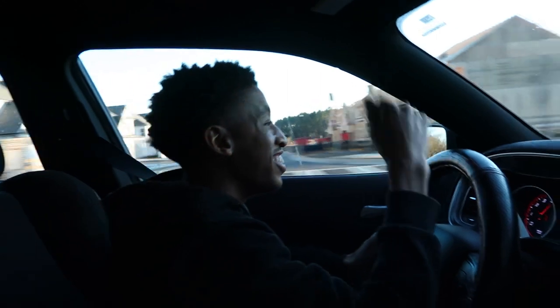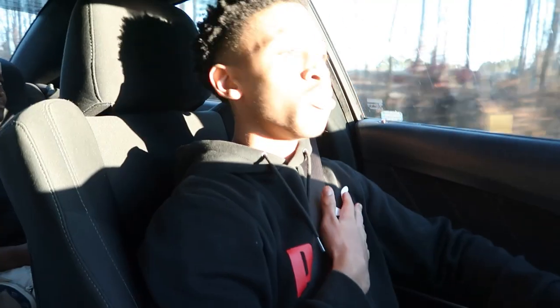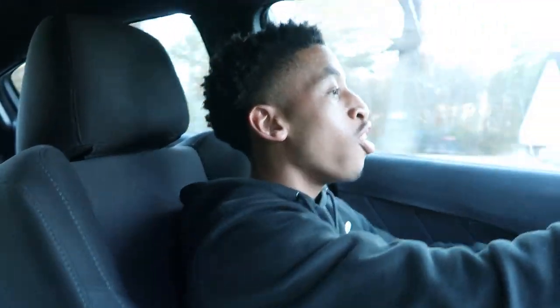Oh my gosh you guys, this car makes you fall in love for real. I never thought I'd see myself driving a Dodge Charger, but this car is it. That sound — if you guys are thinking about getting a Charger, this should probably be at the top of your list.